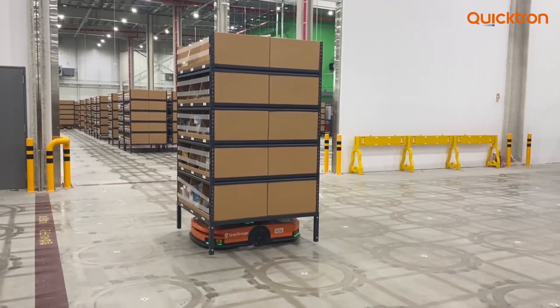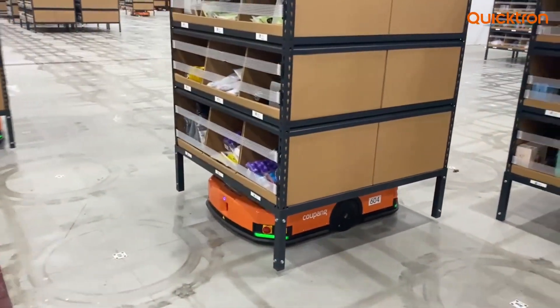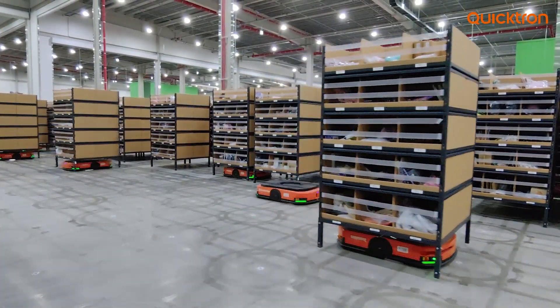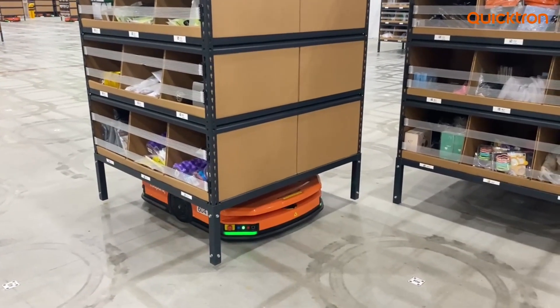Robots seamlessly deliver shelves to human pickers at stations, who pick up the required items and process the orders. The implementation process was rigorous — deploying over 700 robots in a single facility requires a high level of precision. The system was designed to meet their operational needs.